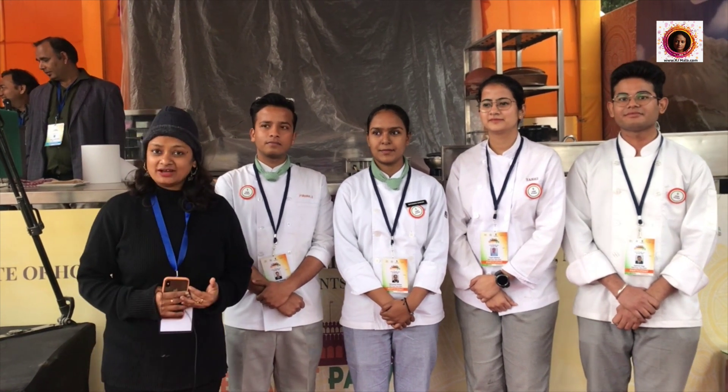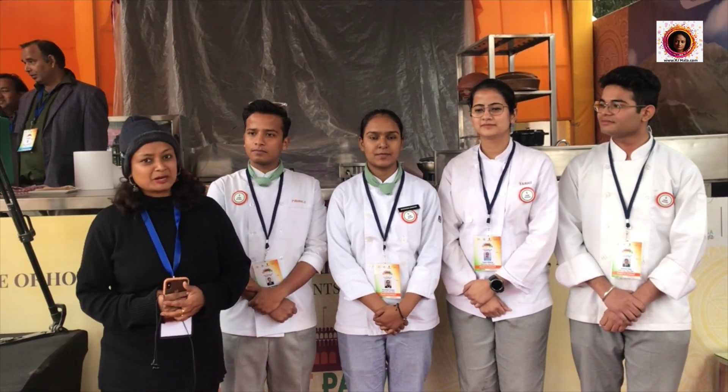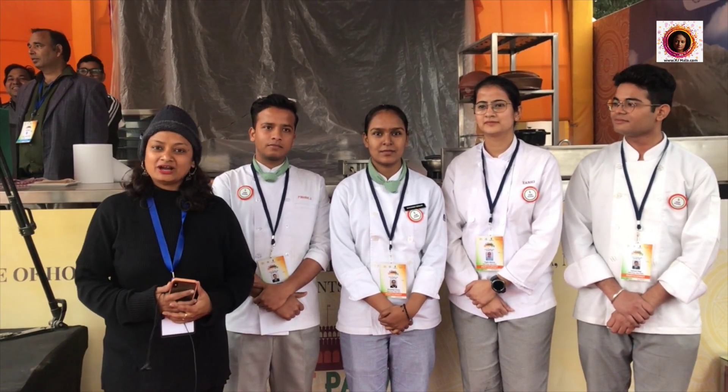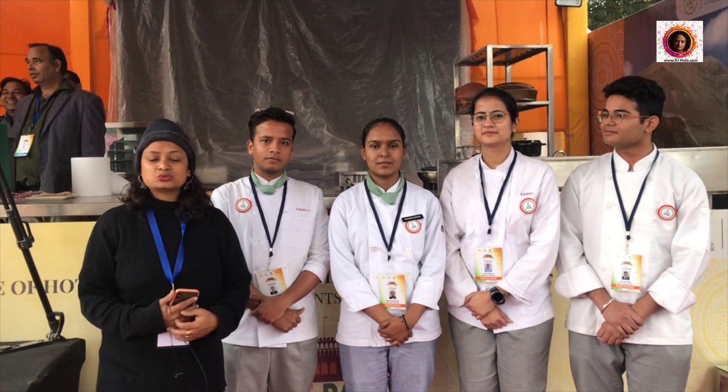Here we have roast chefs and millet-based recipes. Come and ask us what is happening here and what concept is behind the studio kitchen.